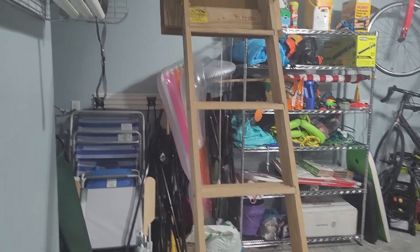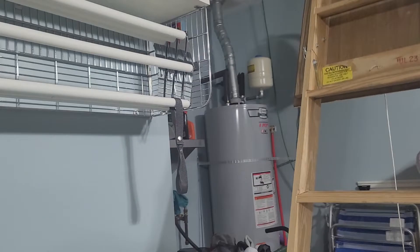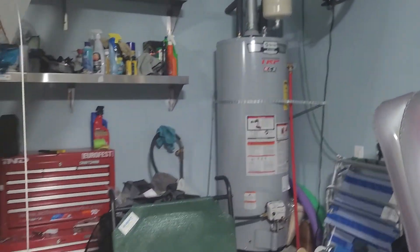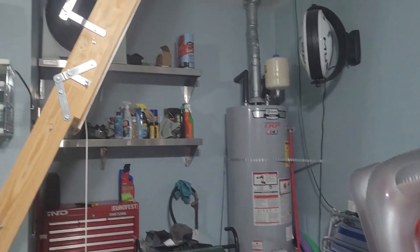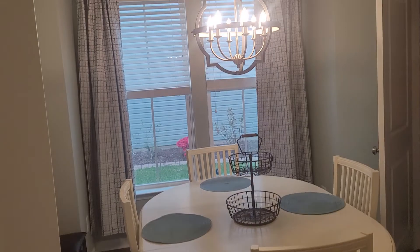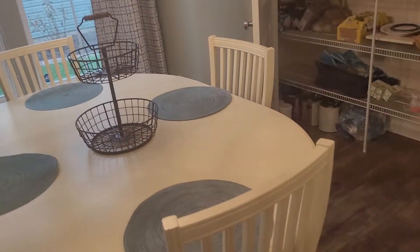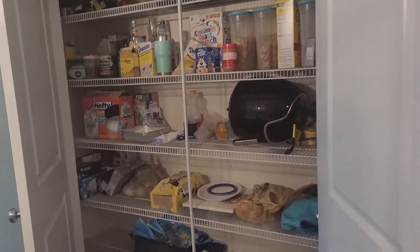There is a drop-down ladder for upstairs storage here. There is a gas hot water heater. Eat-in kitchen. And the pantry — pretty large pantry area, which is nice.